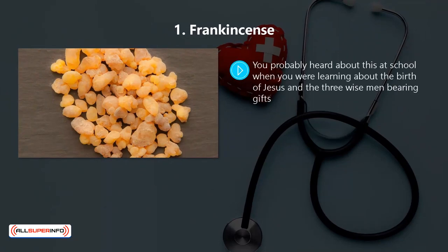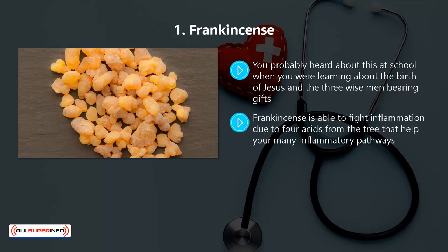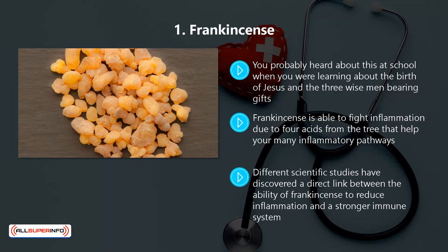One: frankincense. You probably heard about this at school when you were learning about the birth of Jesus and the three wise men bearing gifts. Frankincense is an extract from the boswellia tree, which is well known across the world for its anti-inflammatory properties. Frankincense is able to fight inflammation due to four acids from the tree that help your many inflammatory pathways. The most powerful of these acids is AKBA — acetyl-11-keto-B boswellic acid. Different scientific studies have discovered a direct link between the ability of frankincense to reduce inflammation and a stronger immune system.